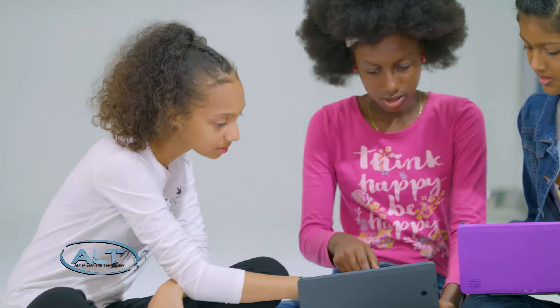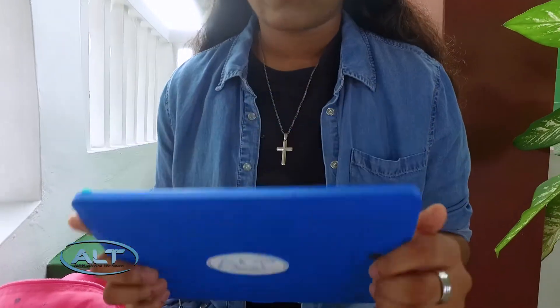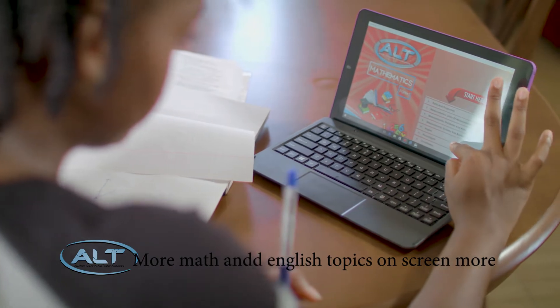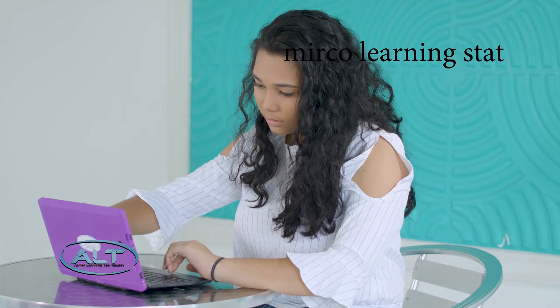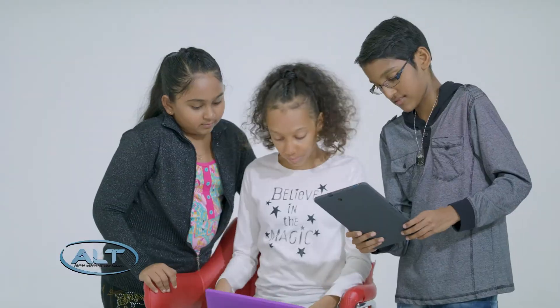Your child can now benefit from an independent, student-centered environment that accommodates his or her own study pace, designed to cater to a variety of learning styles. Our educational tool offers syllabus-specific topics that are accessible anytime, anywhere. And more than that, the Alt system provides exam-relevant lessons taught by a personalized tutor.